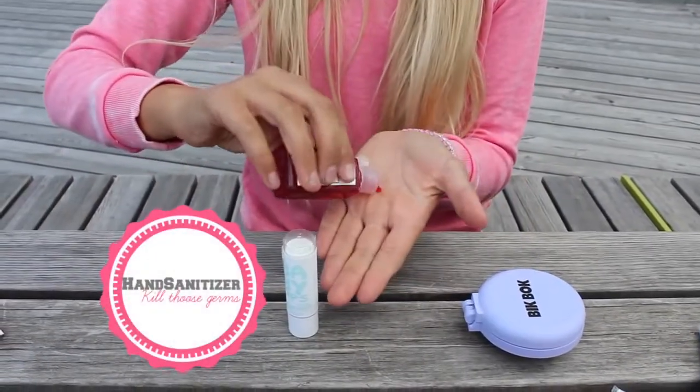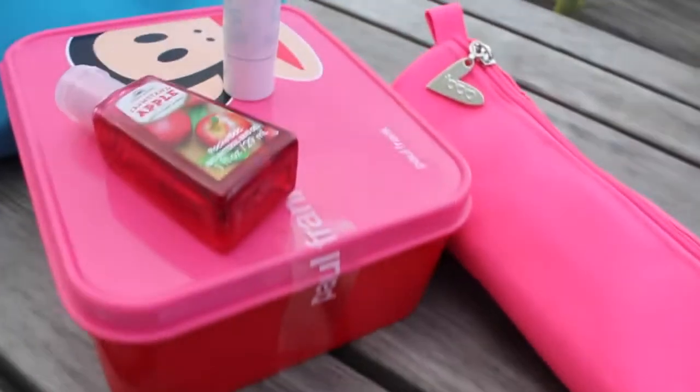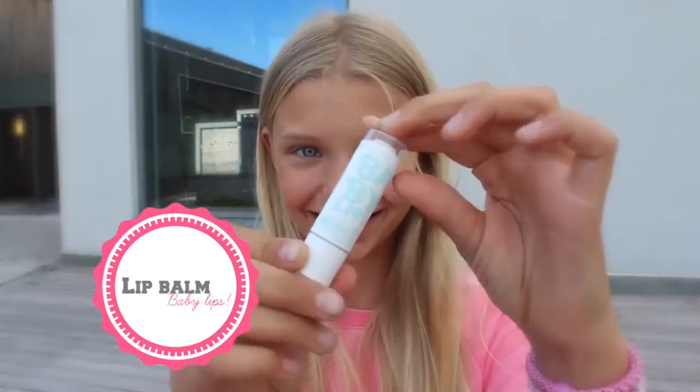There are a lot of germs at school, so you want to bring a hand sanitizer to kill those germs. Mine is from Bath & Body Works. And to moisturize my lips, I brought my Baby Lips Dr. Rescue.